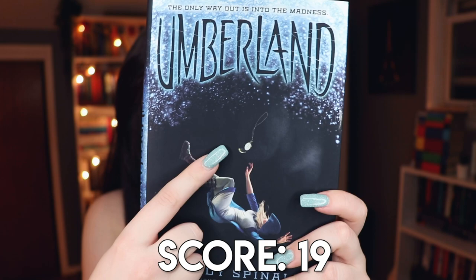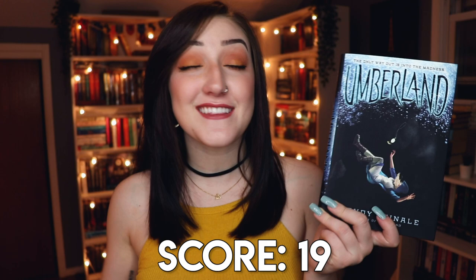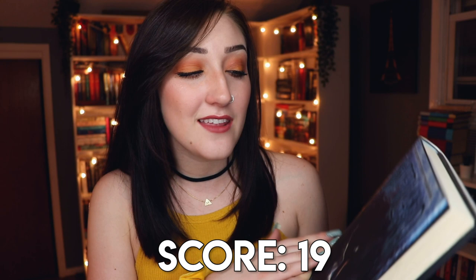I definitely haven't talked about Umberland since I first hauled it because I haven't started the series yet — this is actually book two. I've always been intrigued by it because they are steampunk retellings of different fairy tales. For example, this one is an Alice in Wonderland retelling, so I'd really like to get to this series someday.